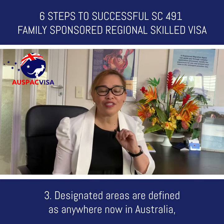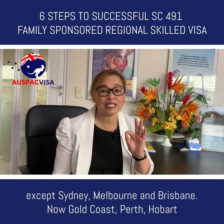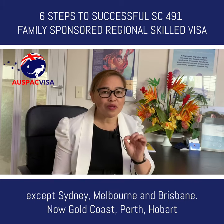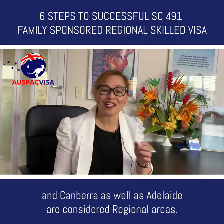The third reason is that designated areas are defined as anywhere in Australia except Sydney, Melbourne and Brisbane. Gold Coast, Perth, Hobart, Canberra and Adelaide are all considered regional areas.